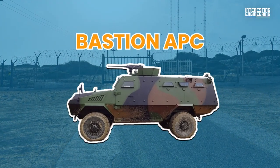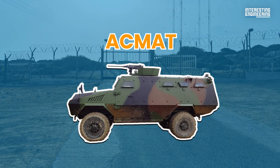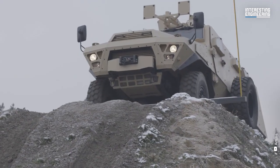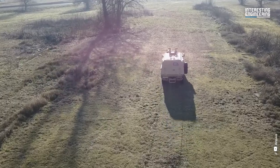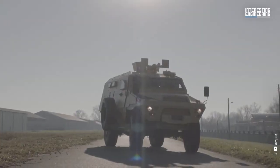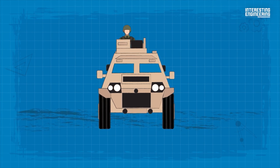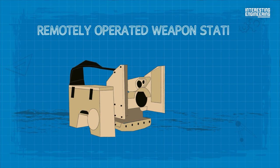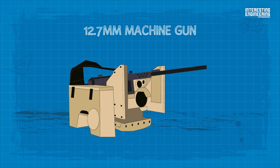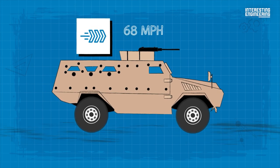The Bastion APC is a 4x4 armored personnel carrier produced by French company ACMAT, a subsidiary of ARQUUS, formerly Renault Trucks Defense. It incorporates blast protection technology with the mobility of a light armored vehicle. The design is conventional for a modern wheeled armored vehicle, with the engine at the front, crew in the middle, and troops compartment at the rear. The vehicle has a crew of two and can accommodate up to eight infantrymen. The roof can be fitted with a one-man open-top turret or a remotely operated weapons station armed with a 7.62mm or 12.7mm machine gun. With its diesel engine developing 215 horsepower, the Bastion APC can run at a maximum road speed of 68 miles per hour.